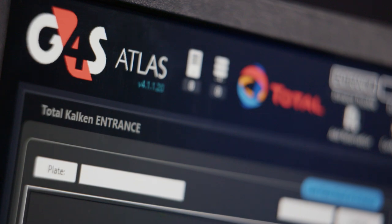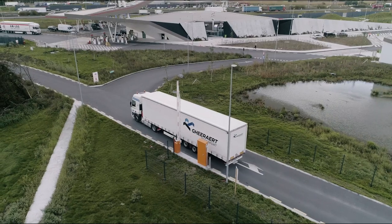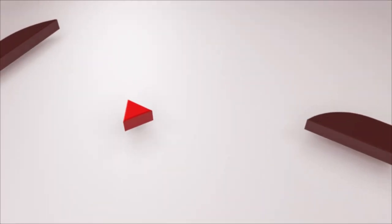The G4S Atlas system is completely tailor-made. The configuration can easily be adapted to local needs with more, less, or different hardware.